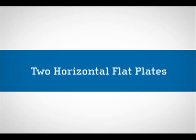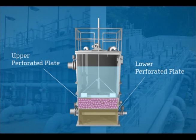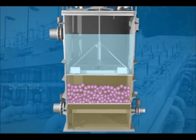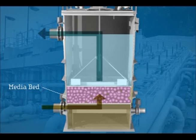The media bed is confined between two horizontal flat plates in a steel or concrete vessel. These plates are perforated, so filtered liquid flows vertically through them as well as the media bed. The lower plate is fixed, while the upper plate moves up and down. Lowering the upper plate compresses the media, forming the filtration bed. The Fuzzy Filter can be designed for either upflow or downflow.